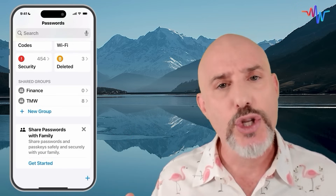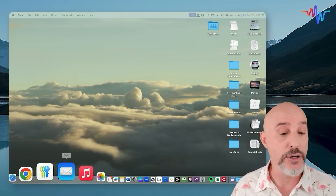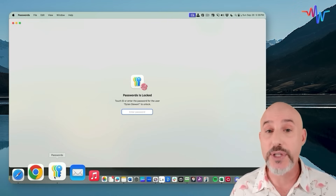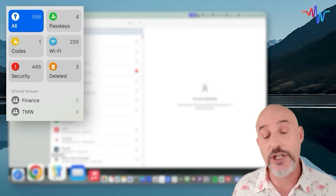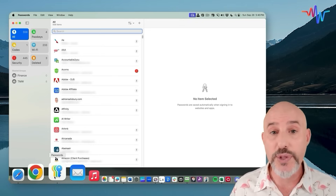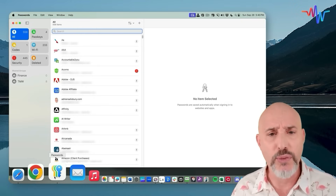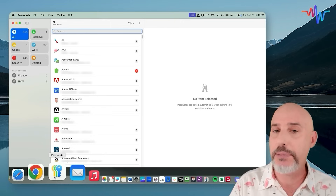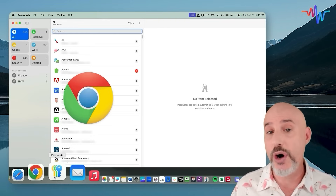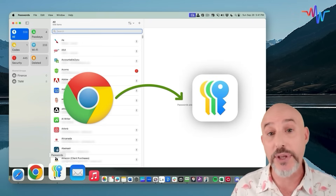Now let's hop over to the computer to talk about some functions that are easier on the computer than on the phone. The most important thing about the computer is the ability to import or export your passwords. If you've been using a third-party app like 1Password, Bitwarden, or LastPass, you can easily export those out of that app and into the Apple system, but you have to do it from the computer. And if you've been using Chrome and Chrome has saved all of your passwords, you can easily export them out of Chrome and into the Apple Passwords app.